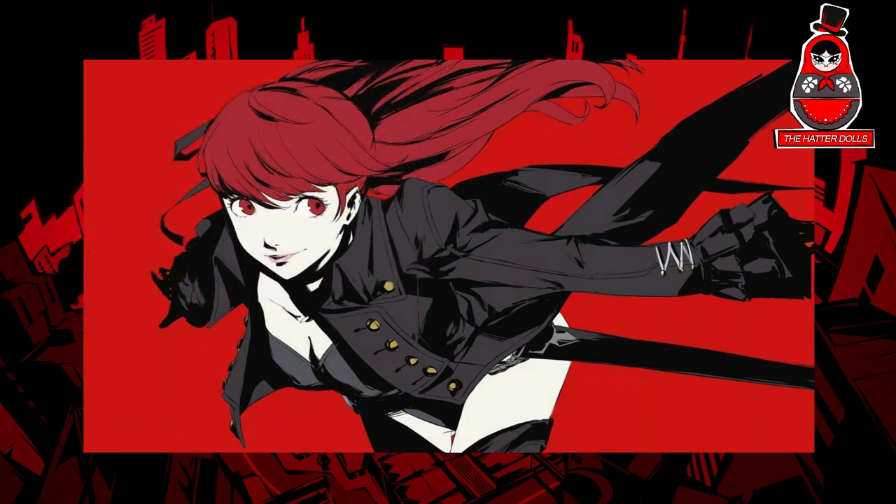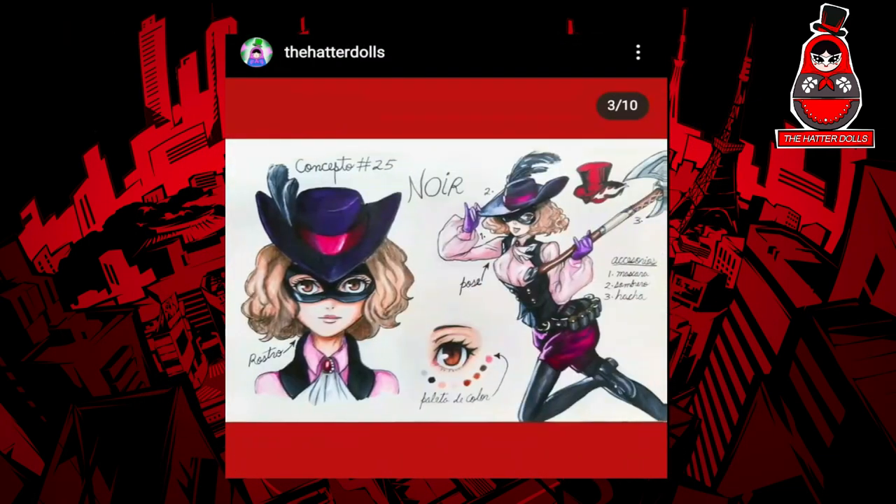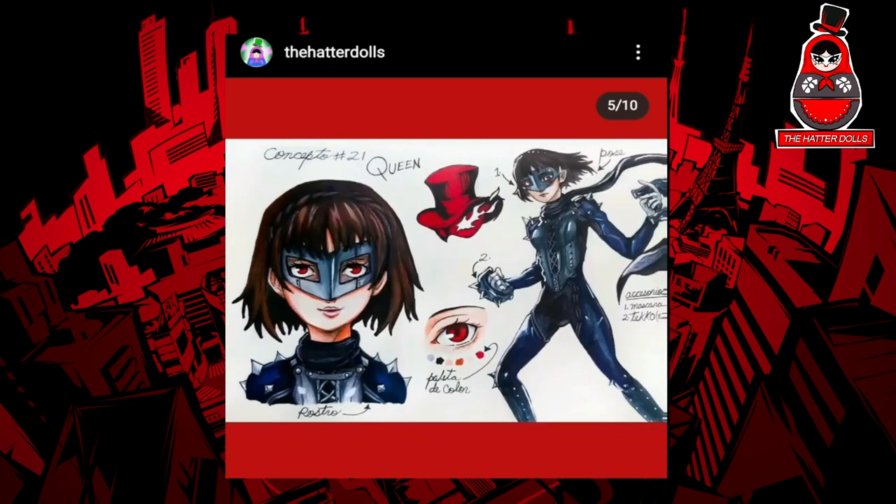Speaking of Instagram, on my account I have shared the concept art of the character along with the old concepts of the Phantom Thieves I have worked on in this series.